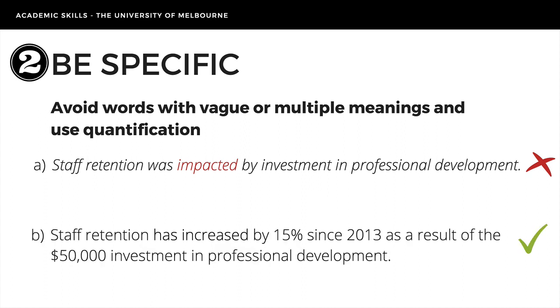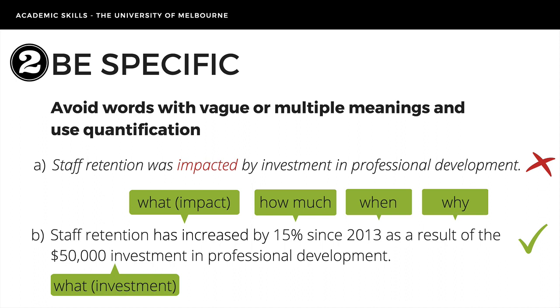Now take a look at example B. It's much more precise. It tells us the impact was positive — an increase — quantifies it so we know the size, 15%, gives us the time frame, explains what led to the improvement, and also how much was invested.